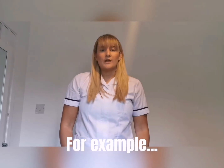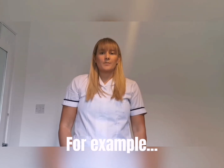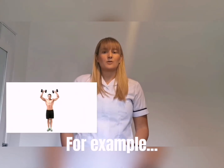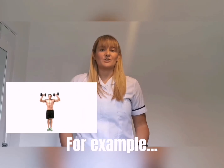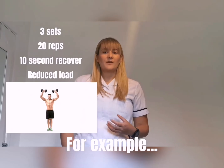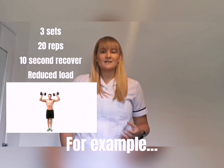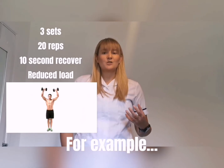Another example: if we wanted to challenge endurance for that overhead press, I would look at completing three sets of 20 repetitions in a controlled manner. I'd complete my first set of 20, followed by perhaps a 10 second rest.